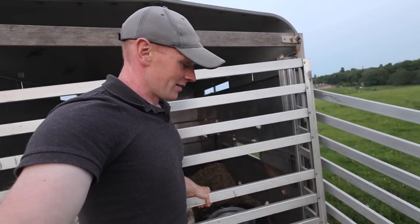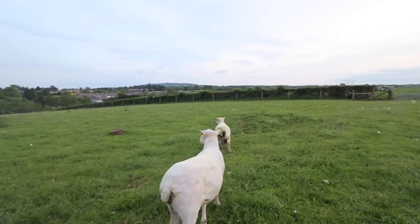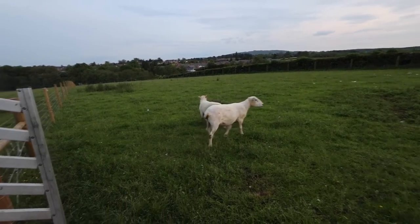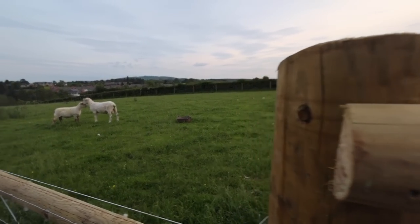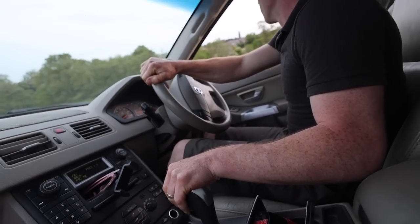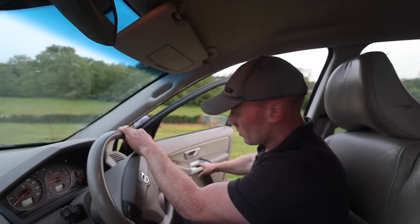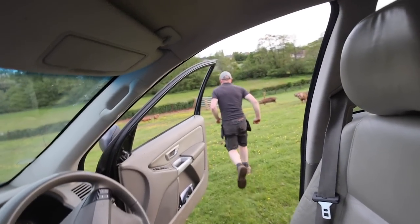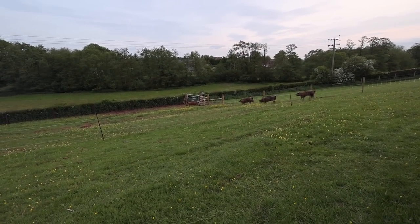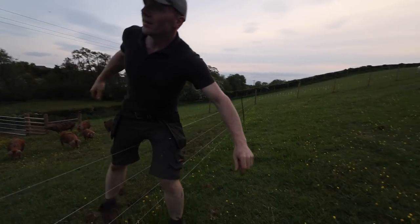We've got to drop these two rams back up in the field and make sure everything's fenced back off. They've got enough space here and they're going to be alright. I would say we need to worm Fred. I'll drive forward and you shut the gate behind me. Right, just the sheep to come back in now.